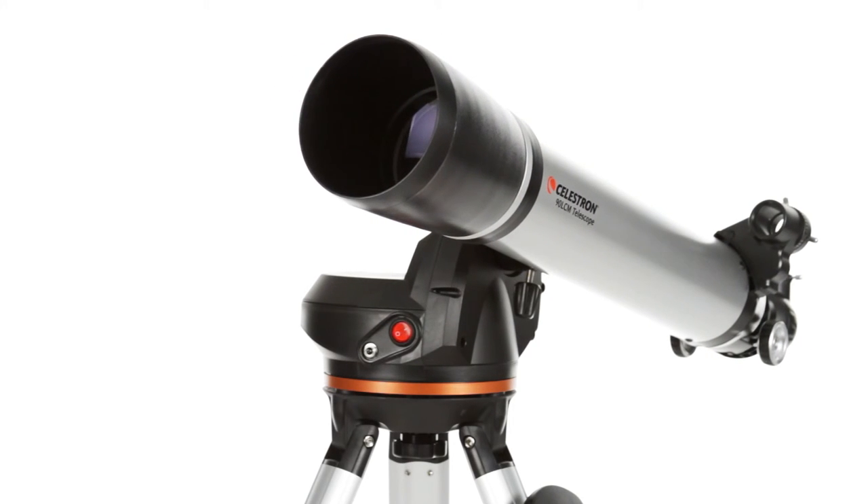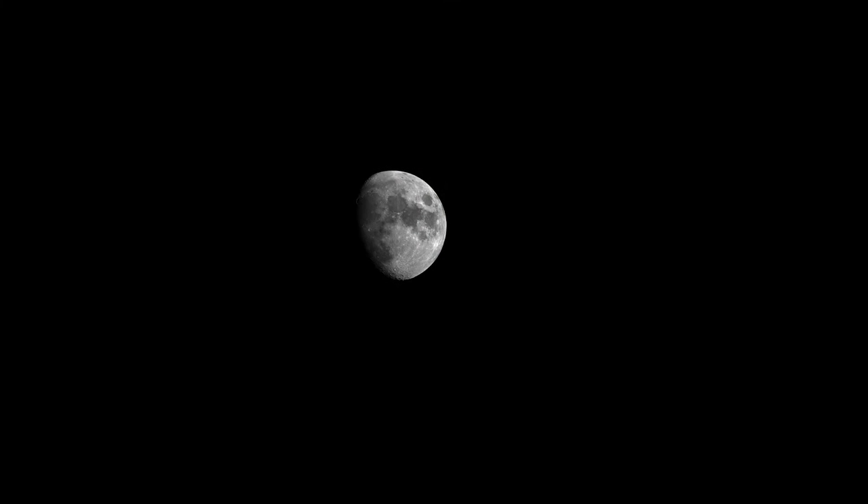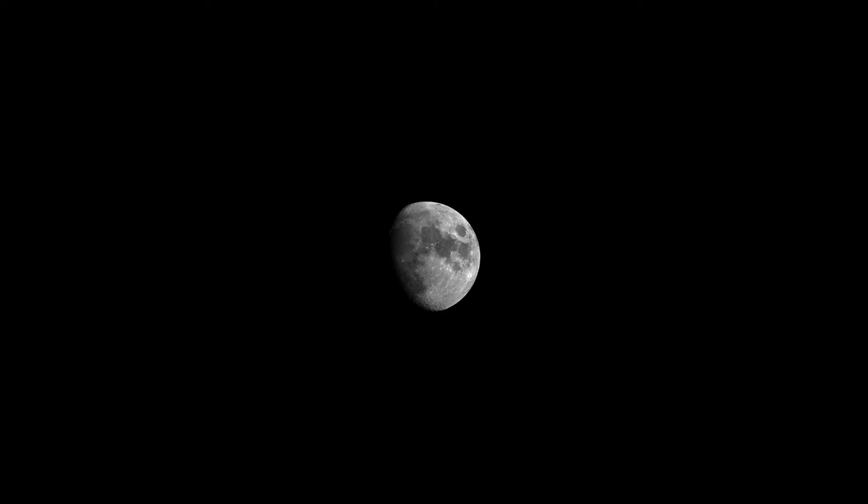With this much aperture, you'll be able to see the best celestial objects in the solar system and beyond. Take your 90 LCM to a dark sky site, and you can even view fainter objects, like the Andromeda galaxy and nebulae.